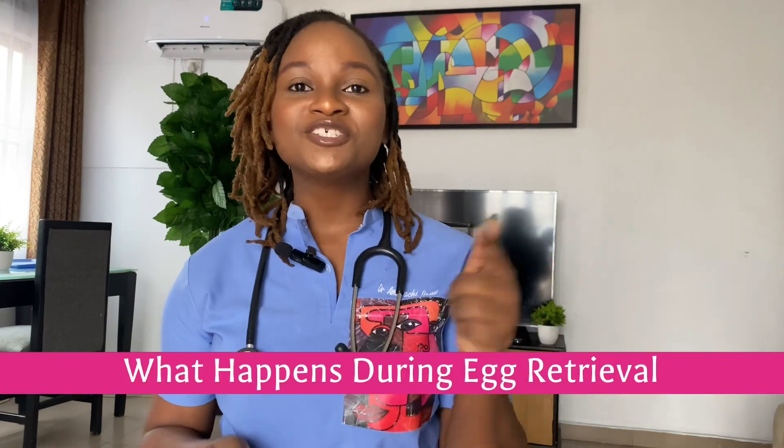Hi, I am Dr. Amarachi Ijeoma. I am a fertility physician and this channel focuses on everything in fertility and women's health. In today's video, I'm going to be not only telling you but showing you what happens during egg retrieval. If this is something you'll be interested in, then keep watching and don't forget to hit that subscribe button.